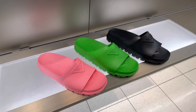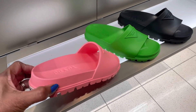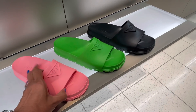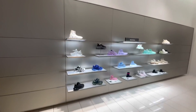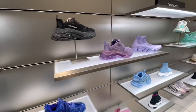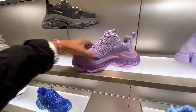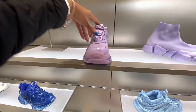Okay, so these beautiful slides over here — they are plastic, they are $460. I love the pink. Who loves the Balenciaga sneakers? I like this purple one. Oh, this is so thick — $1,150 and heavy.